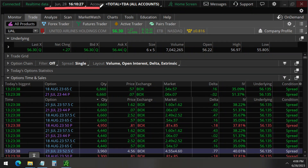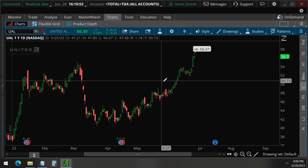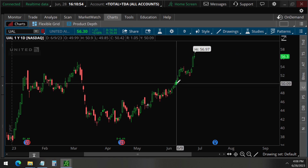Today, June 28, we detected unusual option activity on United Airlines, UAL. In this video, we will be analyzing these unusual options to determine what this means. We'll also review our prior video on United Airlines that we made on June 11, analyzing the June 9 unusual options.